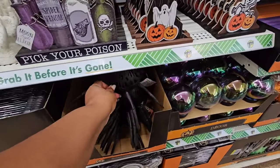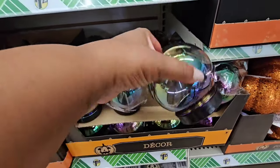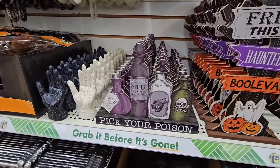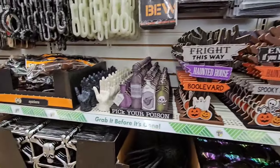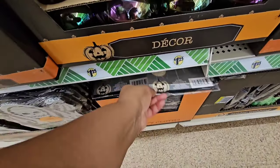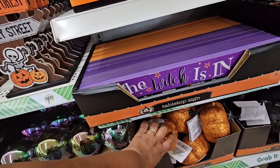I don't remember Dollar Tree doing a crystal ball before — and it looks like you can open the bottom and fill it, but they're just calling it decor. You can definitely put some lights in it. These $1.25 signs — I'm in the $1.25 section, all a dollar twenty-five. They are cute. They have these fortune teller hands. They brought back the tombstones. They have this creepy cloth — Mike can use that for other things as well — for $1.25.